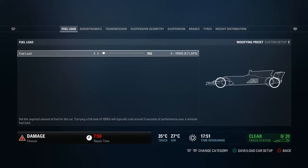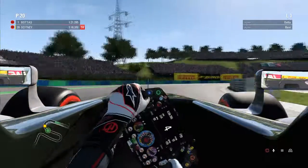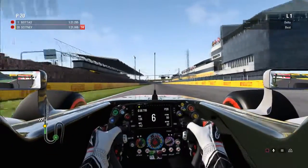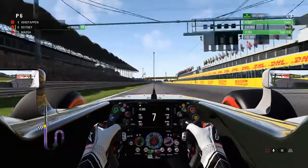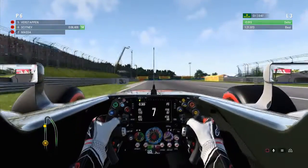On to qualifying - I had a damage penalty and had to waste a lot of Q1 with repair time at the start of the session, which I've never seen before. It was probably the crash at the end of P3. Once we actually got out of the garage, we posted a 1:22.3 for provisional sixth. We went out again and improved by about three tenths to a 1:21.9 for a solid P6 at the end of Q1.